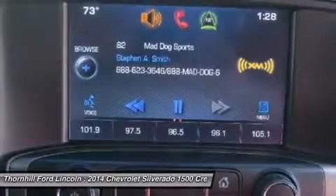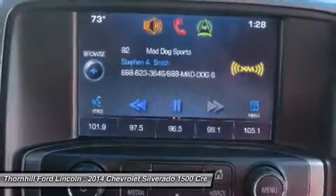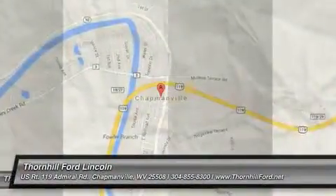Visit Thornhill Ford Lincoln located at 500 Ford Fairlane Corridor G, US 119, Chapmanville, West Virginia 25508 for a hassle-free deal.